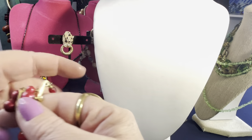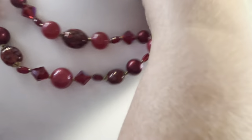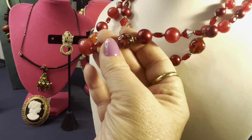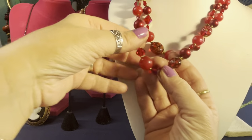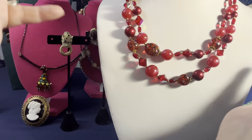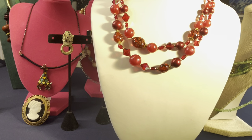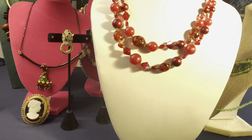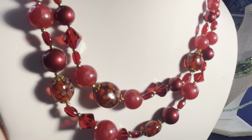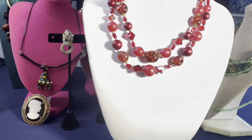This next necklace has moonglow lucite on it. It's art glass — beautiful red glass with bicone or triangle pieces that look like diamonds. There are also some moonglow lucite pieces on the necklace as well. I'm not sure if it's signed Japan or not. I think it's nice — it just needs cleaned up a little.